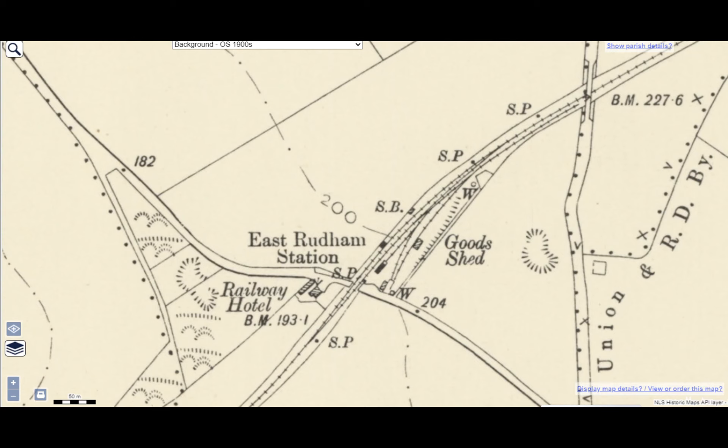Also another goods shed, crane, loading dock and cattle pens. You must remember that in years gone by, every single station had an input of cattle from the surrounding farms, going to market and so forth. There were also vegetables and all sorts of things from the farms that had to be exported. And it was the station master who actually set the price of transporting these goods.